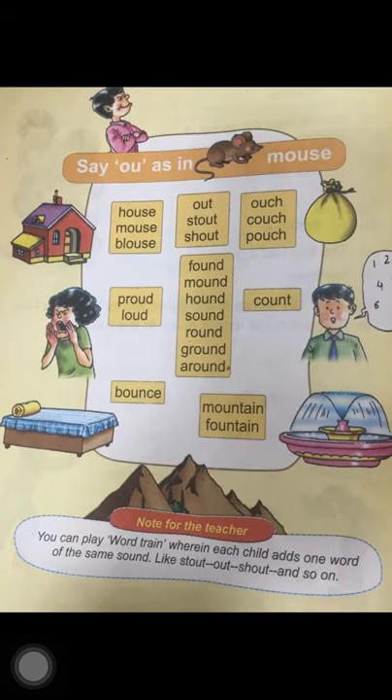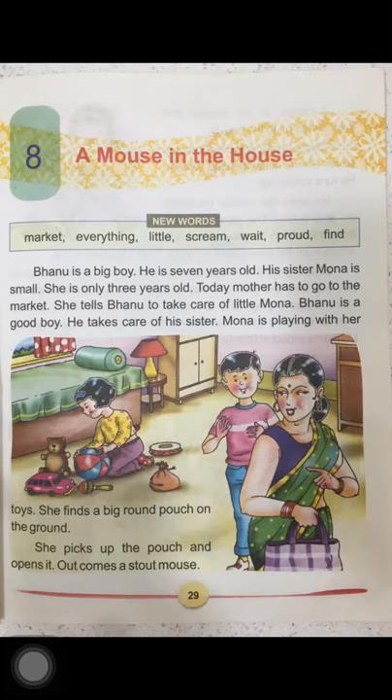Dear children, I hope you remember that in our last English class we learnt to read OU sound words like house, mouse, blouse, etc. And today we will read a new lesson. The name of the lesson is 'A Mouse in the House.' Children, you will come across a number of OU sound words in this lesson. Read the lesson carefully and make note of all the OU sound words.